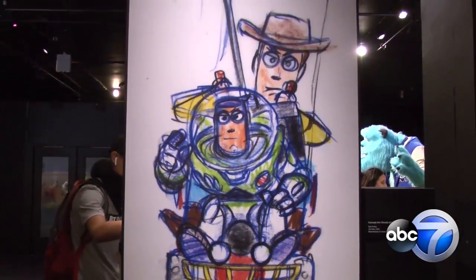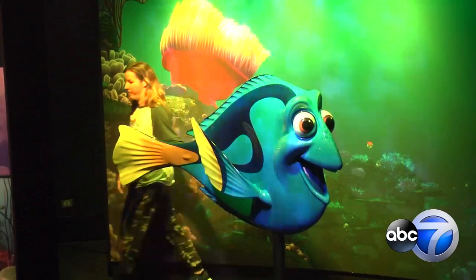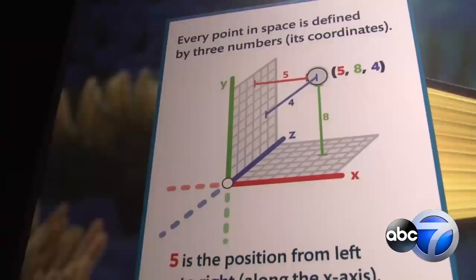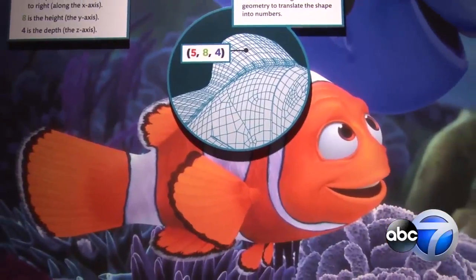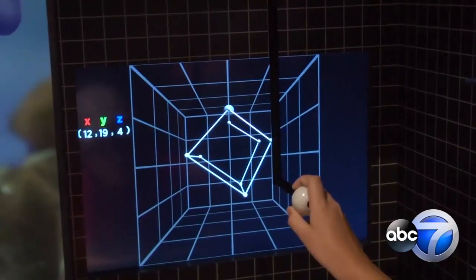From Toy Story's bold adventure to silly Monsters, Inc. antics, Pixar films have made us laugh and cry for years. Now you can see just how much work goes into these iconic films at the Museum of Science and Industry's new exhibit, The Science Behind Pixar.